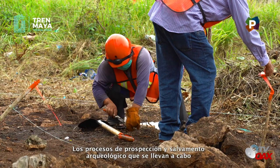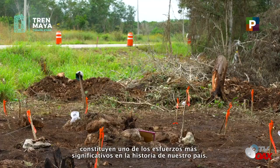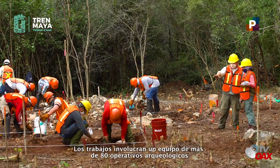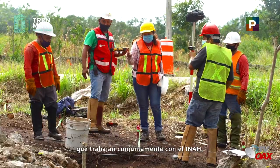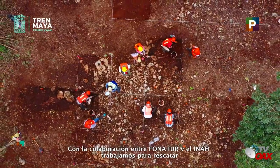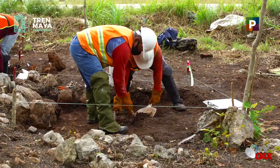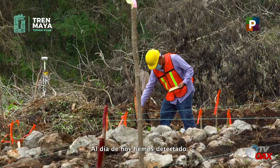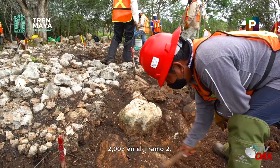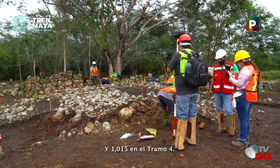Los procesos de prospección y salvamento arqueológico que se llevan a cabo constituyen uno de los esfuerzos más significativos en la historia de nuestro país. Los trabajos involucran un equipo de más de 80 operativos arqueológicos que trabajan conjuntamente con el INAH. Con la colaboración entre Fonatur y el INAH, trabajamos para rescatar, categorizar y estudiar cada uno de los monumentos que se encuentran en el paso del tren. Al día de hoy, hemos detectado 2.327 monumentos arqueológicos en el tramo 1, 2.007 en el tramo 2, 2.984 en el tramo 3 y 1.115 en el tramo 4.